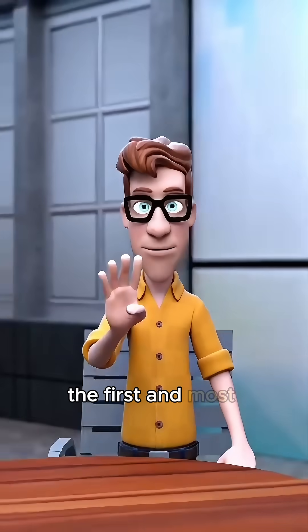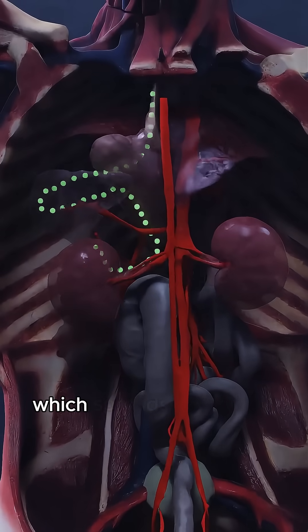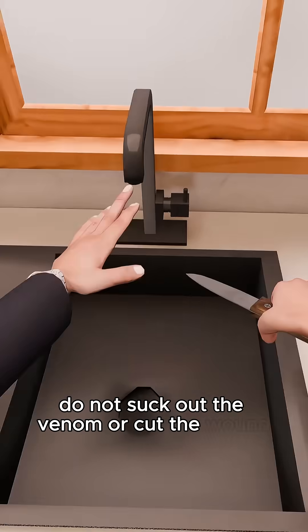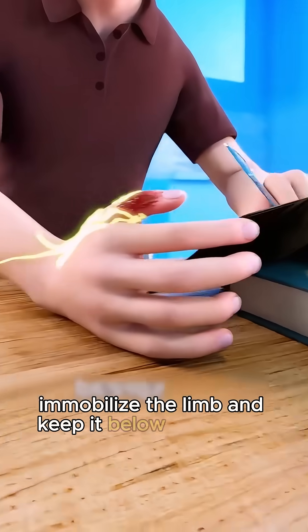The first and most important step is to stay calm. Panicking increases your heart rate, which spreads the venom faster. Do not suck out the venom or cut the wound. Instead, immobilize the limb and keep it below heart level.